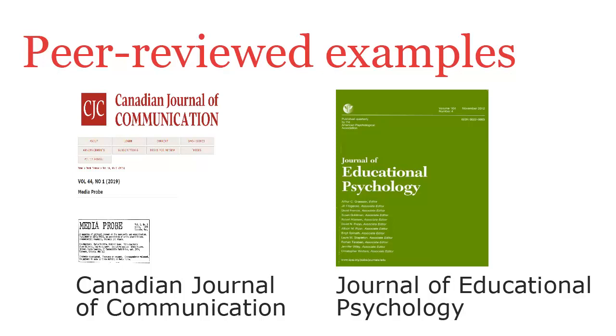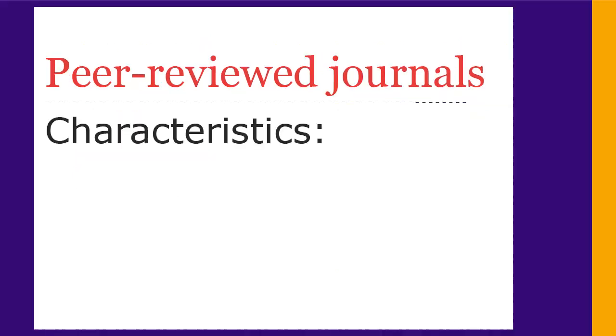Academic researchers use peer-reviewed journals to communicate their research findings. They are the journals you should use when researching and writing university essays. There are several other characteristics to note.